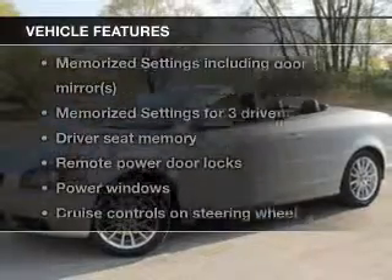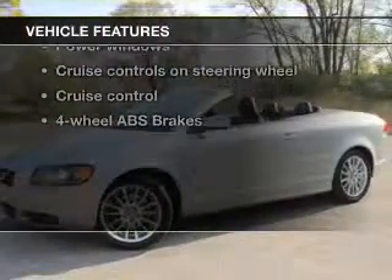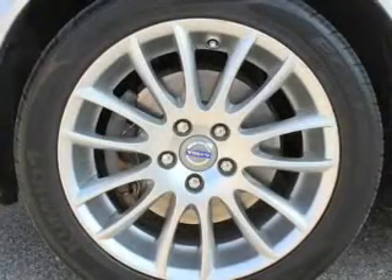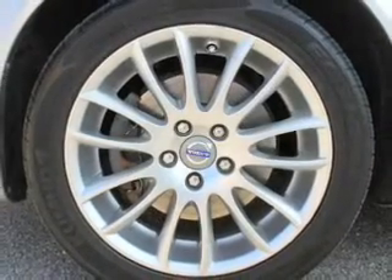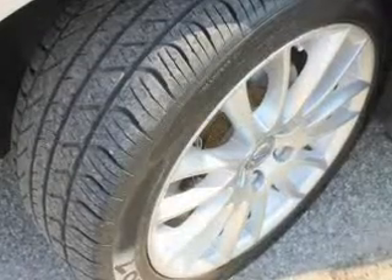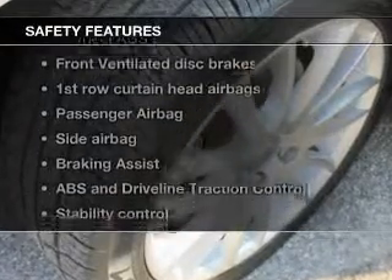With these notable features, you won't want to miss out on the opportunity to own this amazing ride: leather seats, power door locks, power windows, cruise control, AM-FM stereo with multi-disc CD changer, power mirrors, and an alarm system.